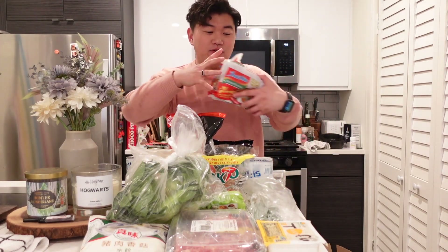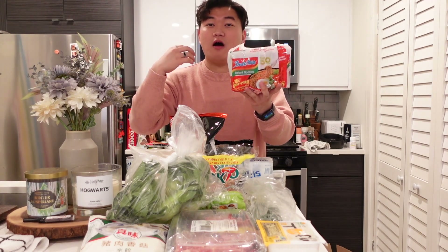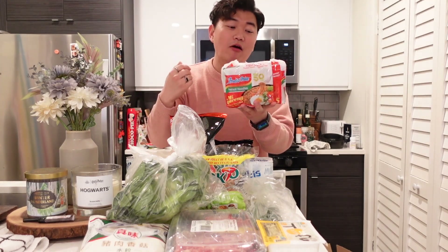And then another noodle — Indomie. These ones are a lot more affordable. It comes with a pack of five. These are small containers but don't make a mistake — these are not soup noodles. They come with seasoning and sauce packs. You cook the noodle, drain it, then add the sauce and seasoning and mix it really well. It's kind of like a dry, saucy noodle and they're really good.